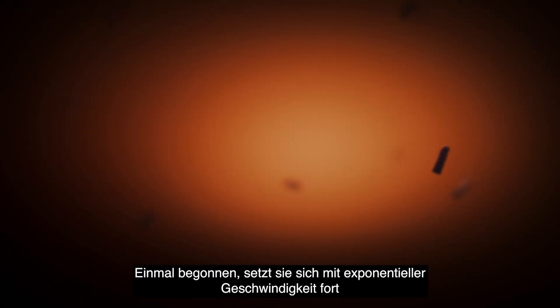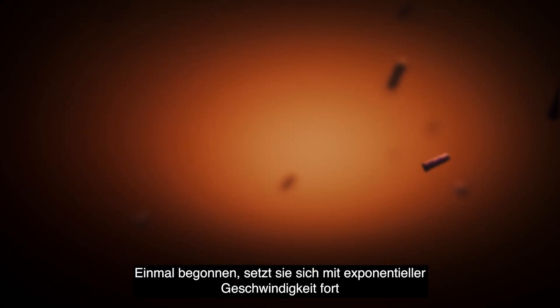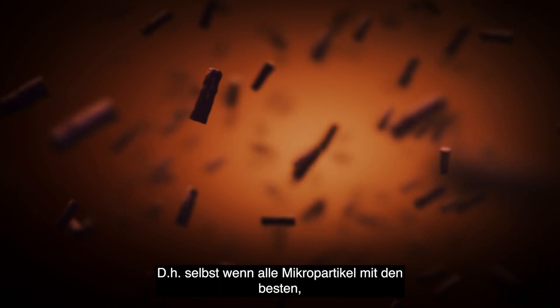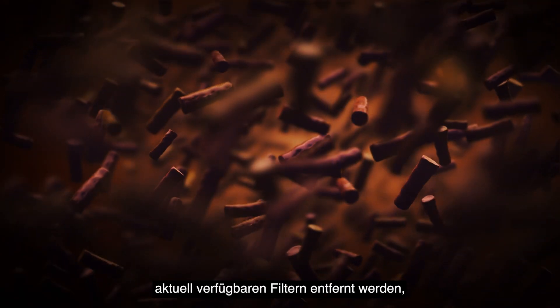Oxidation is a chain reaction which, once it has begun, proceeds at an exponential rate, causing the oil to degrade. This means that even if all the micron particles are filtered out with the best filters on the market today, the oil will eventually degrade due to oxidation.